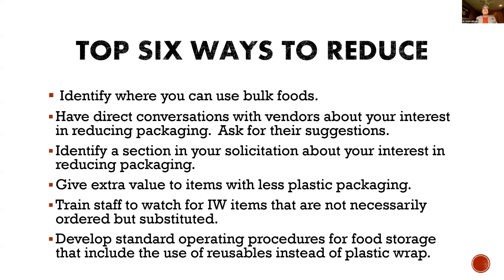I want to give a shout out to one of our districts in Dallas, Texas. They wrote a standard operating procedure on how to use open boxes of bulk foods so that food didn't get wasted — so it didn't get shoved into the back of the freezer and forgotten about. So there are ways to think about where you can begin to use bulk foods.